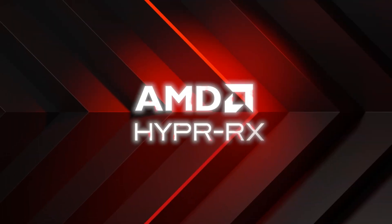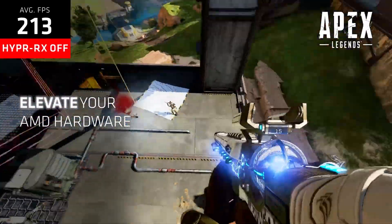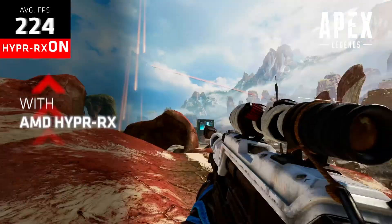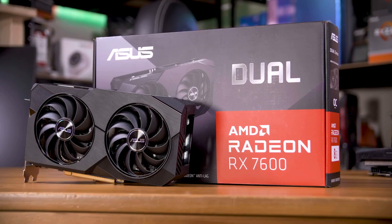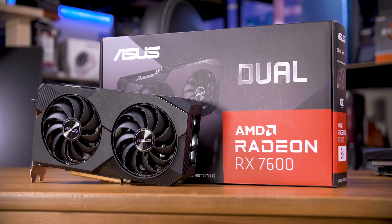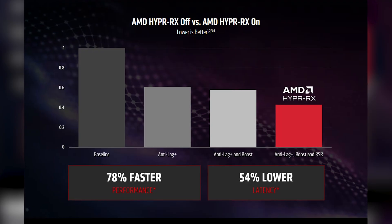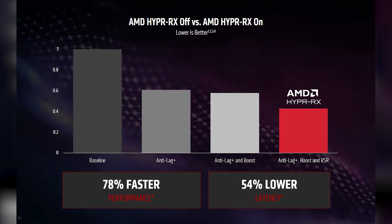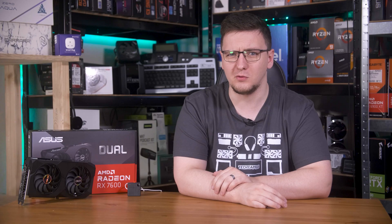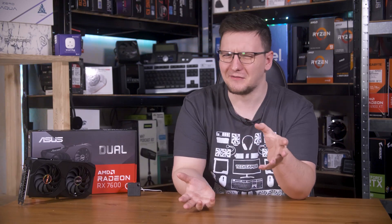Now AMD has stepped up their game with Hyper RX. This part in particular is limited to the 7000 series GPUs or newer, so I'm using this ASUS RX 7600 for my test. AMD claims that with Hyper RX you can get 78% more performance and 54% lower latency. Those are some pretty bold claims, so let's dive in and see if that's the case.